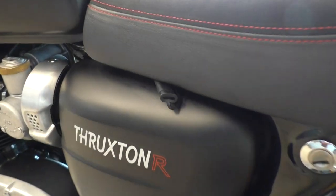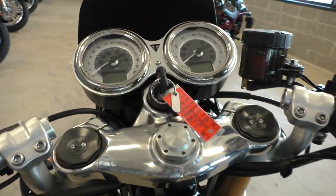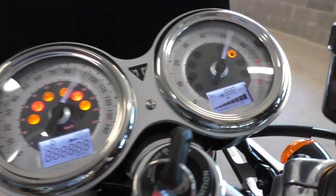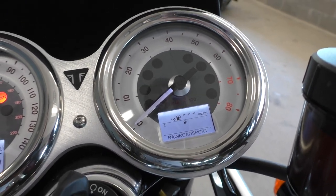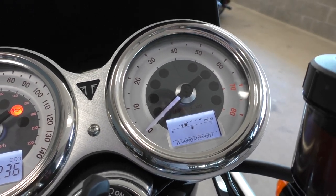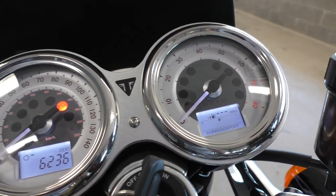Got your battery tender pigtail here. And like I said, it's got the selectable ABS and traction control. But it's also got three different riding modes: rain, road, and sport. That's going to affect your power output. If you're in rain with traction control on, it'll probably reduce the power just a little bit. Sport is probably going to be your full-on power mode.